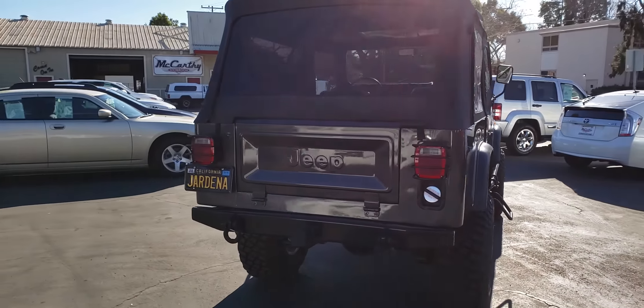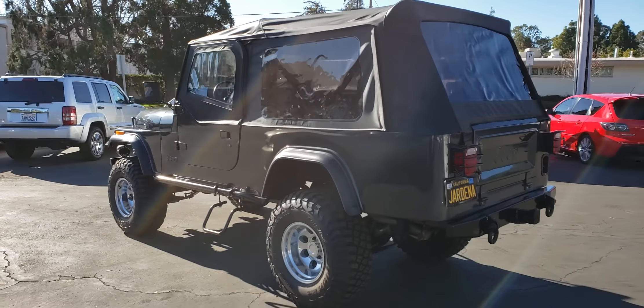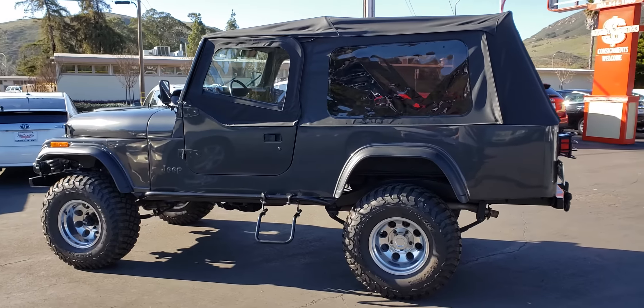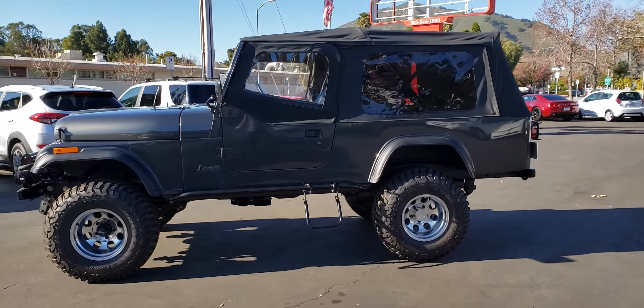It does have fuel injection. And I have in my possession, in the record of the vehicle, about $75,000 of receipts for parts and labor that are currently tied up in the vehicle.